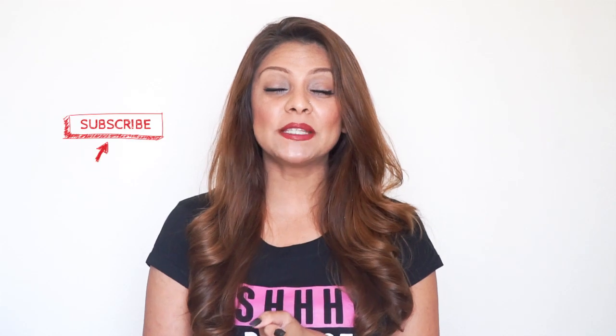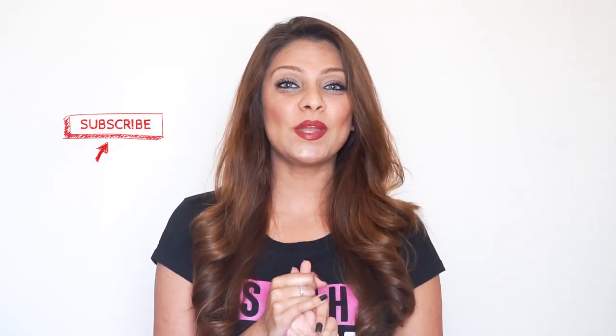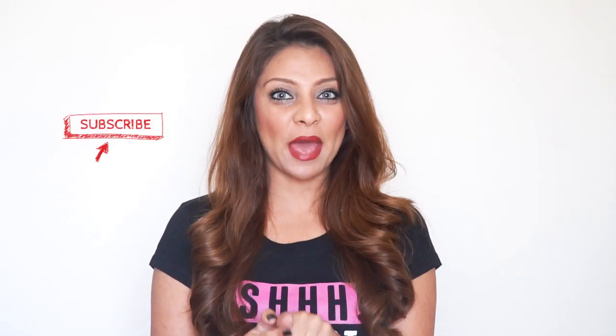Hi guys, welcome back to my channel and hello if you're new — make sure that you do subscribe before you leave because I do upload twice a week. Make sure you hit the bell button so that way you're always notified and you don't miss another video.